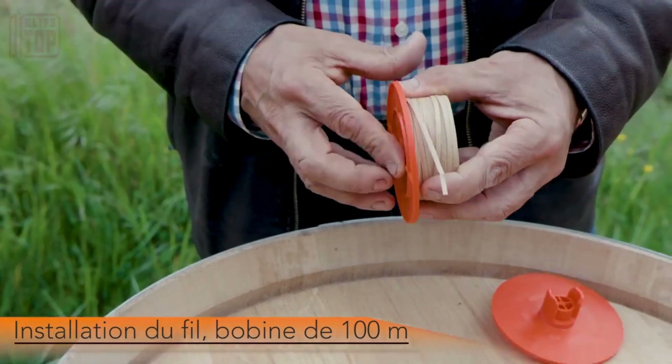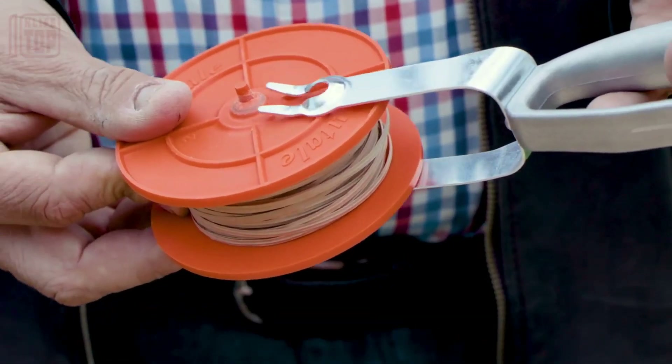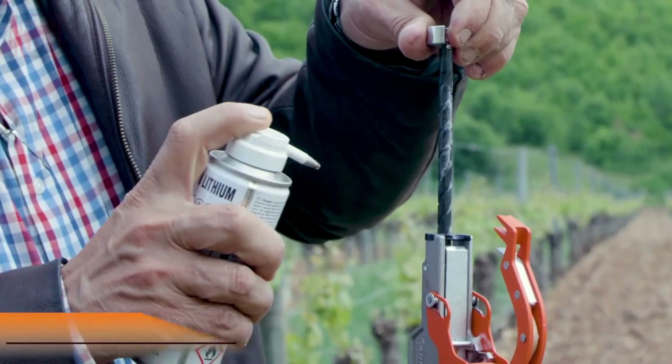With a remarkably short working cycle of just one and a half seconds, this tool is a game-changer. It comes equipped with biodegradable wire, each roll stretching 85 meters, enough for over a thousand working cycles in total.